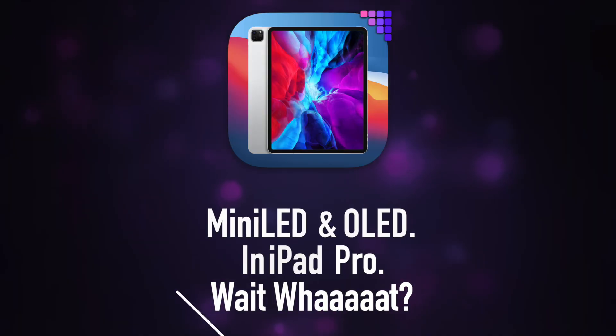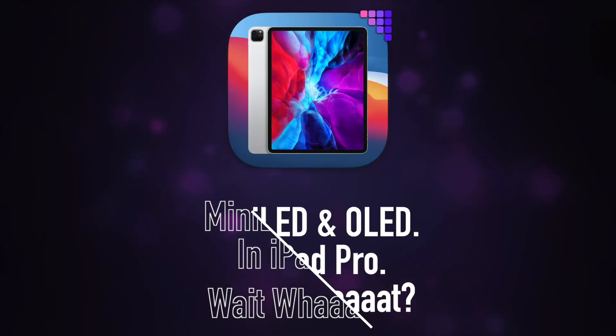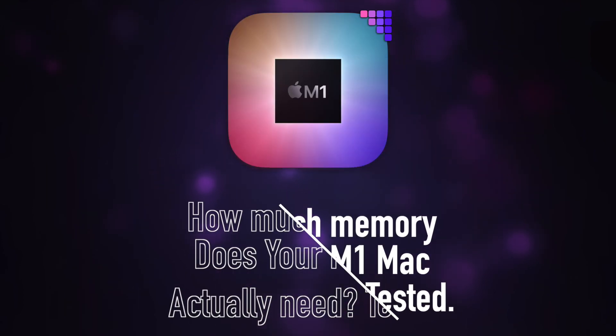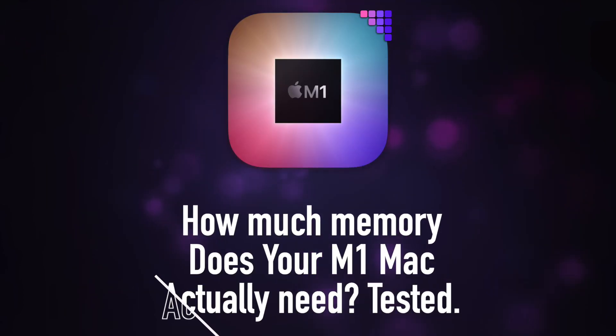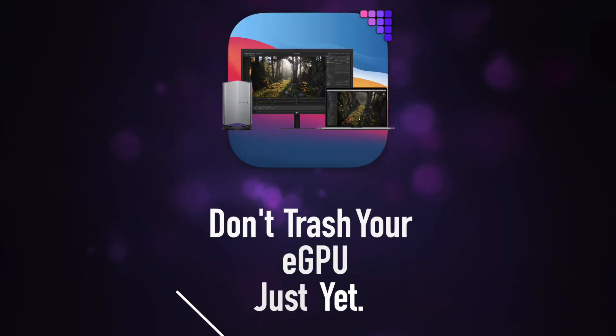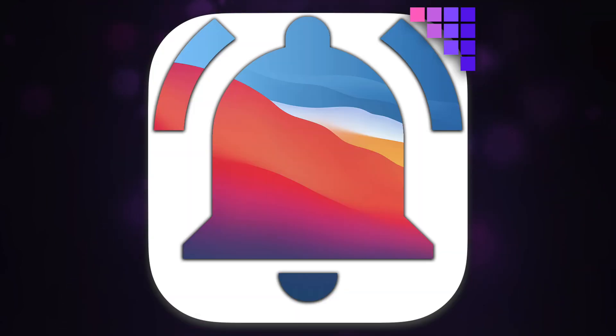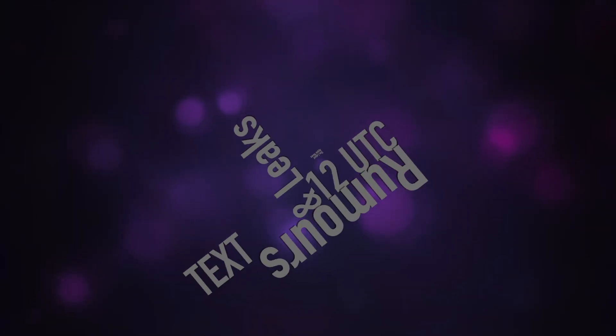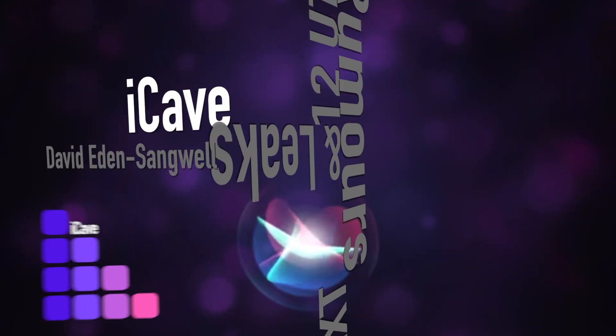On today's Apple Daily: Apple moving to mini LED displays and OLED displays, both in iPad Pro. M1 — 8GB or 16GB? What do you need? It's been tested side by side. And is there hope for eGPUs on Apple Silicon? Plus notification squad. For the latest Apple news, rumours and leaks every weekday at 12 UTC, join us in the iCave.